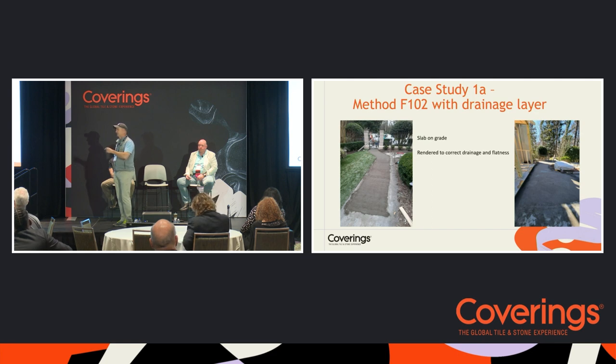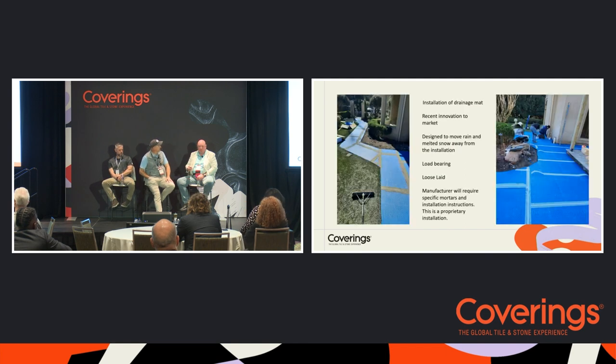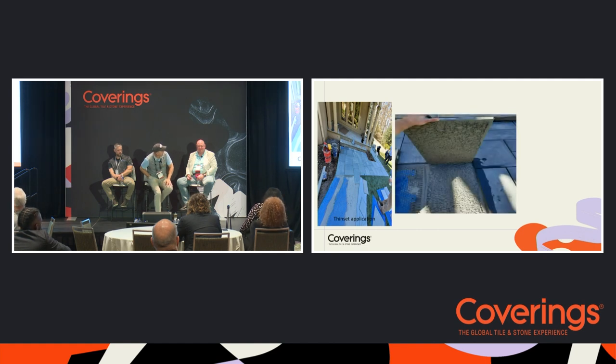We corrected the substrate first before installing the drainage layer. I inspect many jobs where natural stone is used right above a drainage plane that wasn't installed correctly — water stays under there and destroys the stone. There's no room for error on these systems. You need as close to 100 percent coverage as possible. Any voids will hold moisture. This is also a proprietary assembly — proprietary manufacturer, proprietary mortars. You can't mix and match; you must follow the one manufacturer's specifications completely.